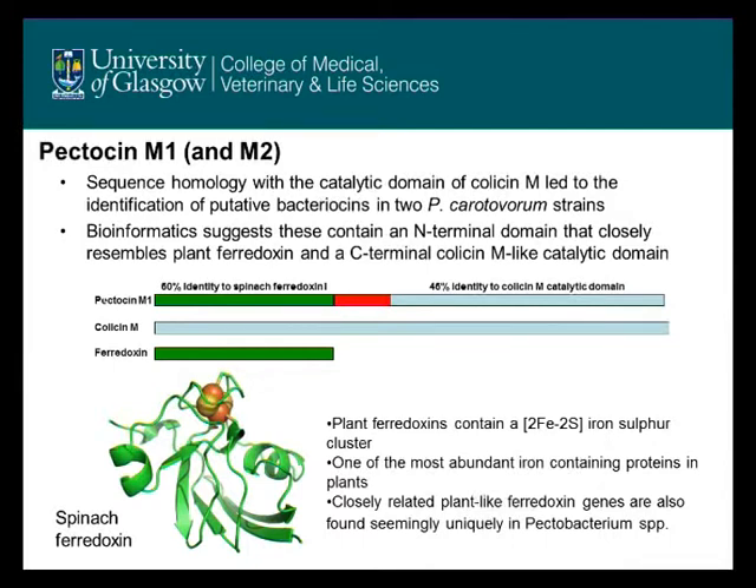Ferredoxin is very unusual for use as a receptor binding domain as it contains an iron-sulfur cluster. It may be the case that the bacteriocin is hijacking an existing iron uptake mechanism, whereby Pectobacterium acquire iron from ferredoxin during infection.